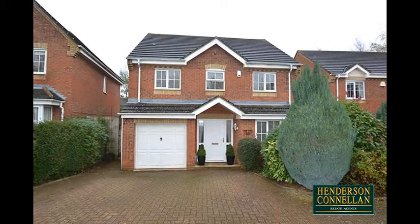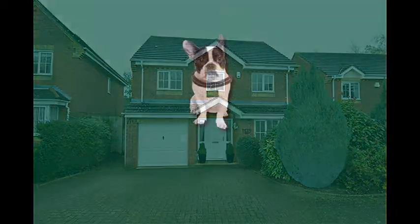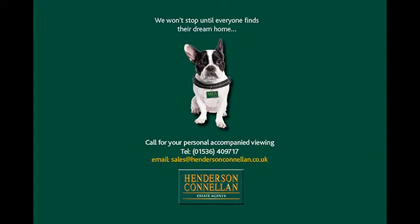For further details of this fine family home or to arrange a viewing, please call Henderson-Connellen on 01536 409 717.